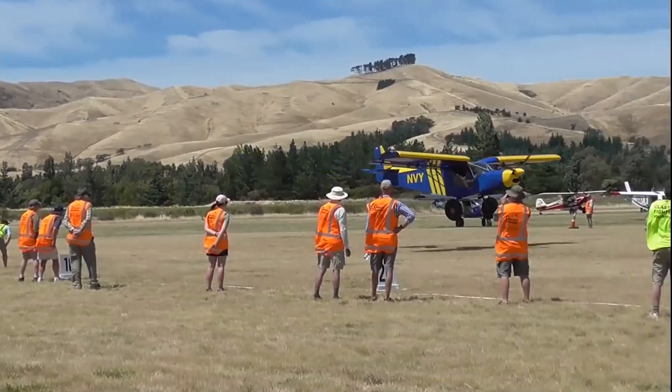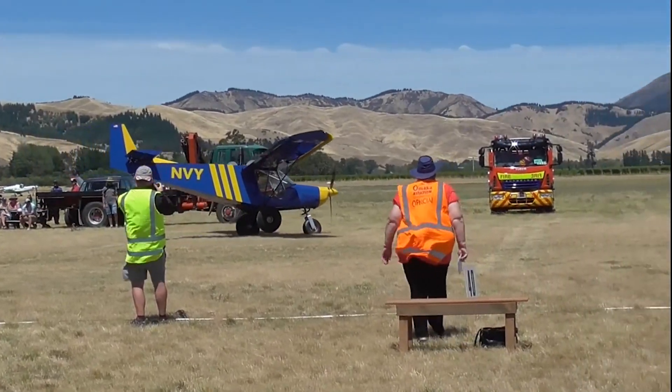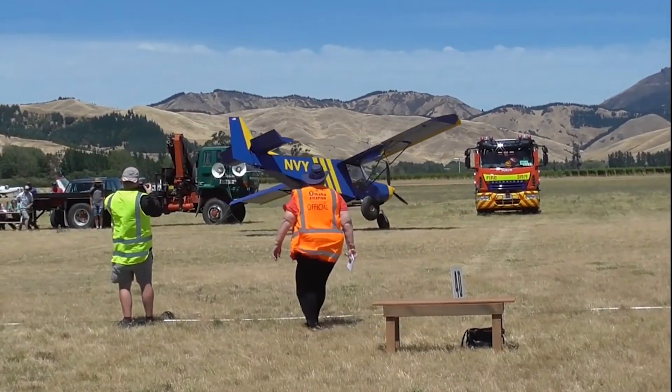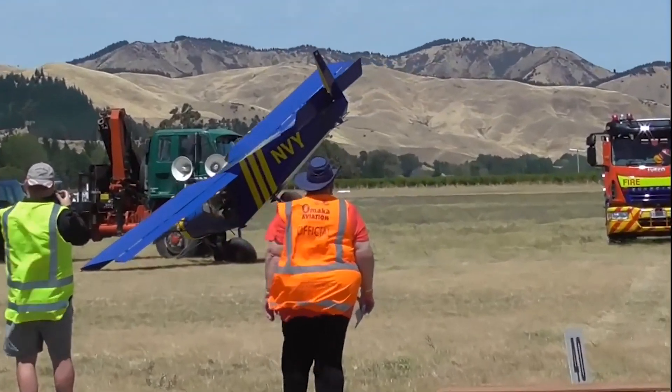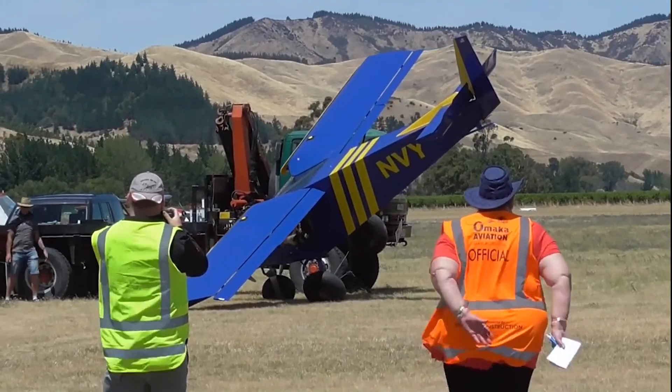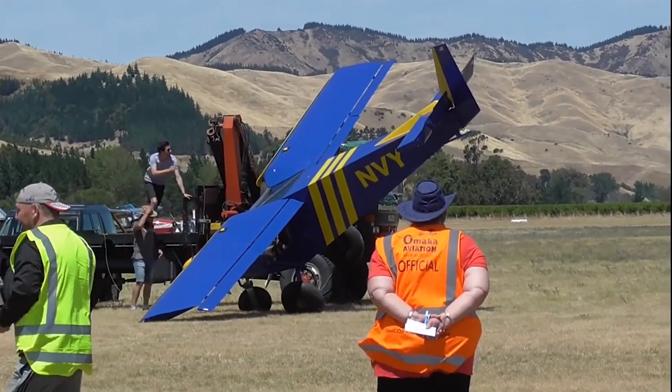Do not push the nose down — let it settle down with the nose slightly up. And then there is that. Gentle on the brakes.